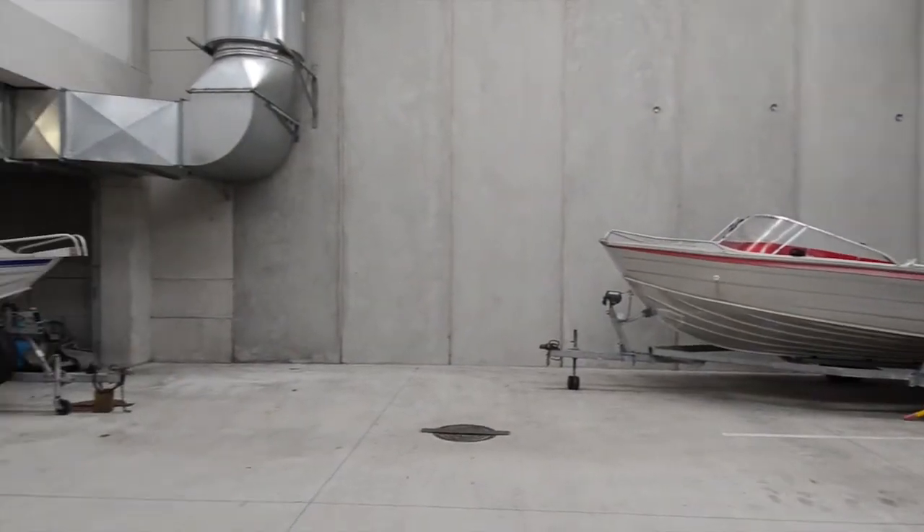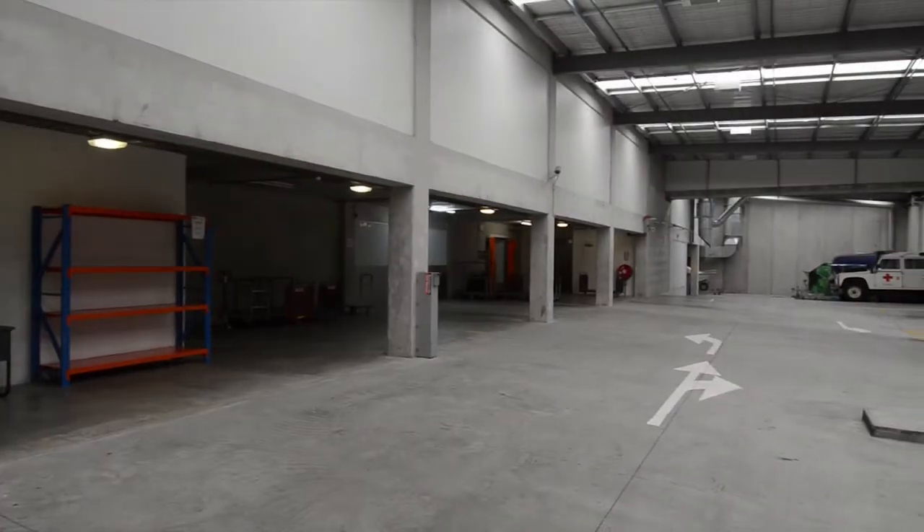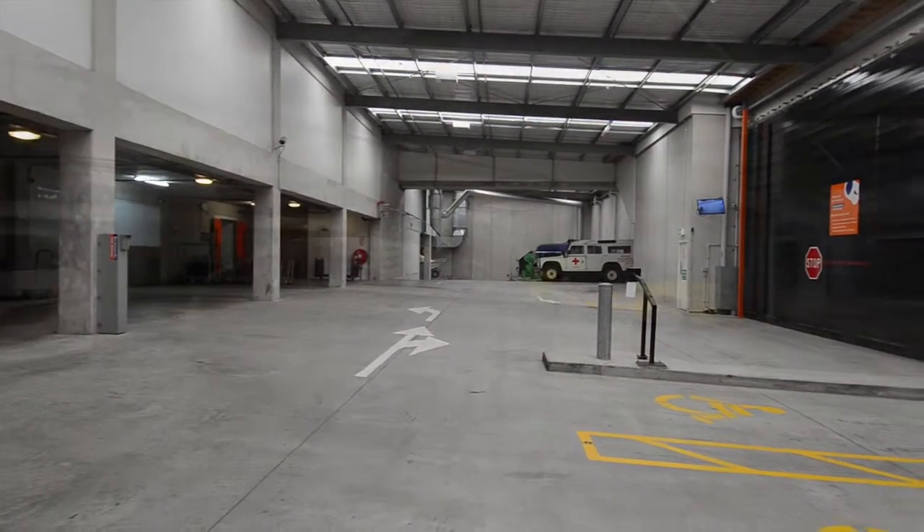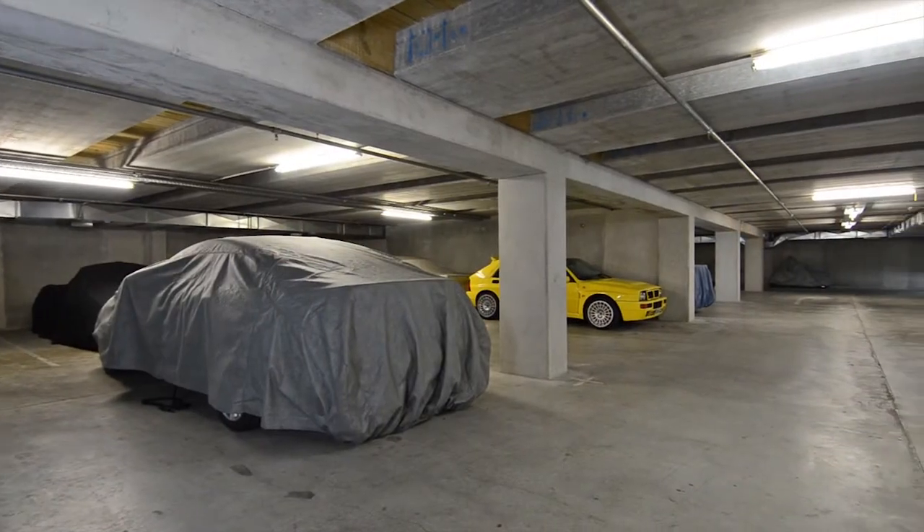Keep your boat, caravan and other toys in one of our Kennard's open RV storage spaces or our lock-up car storage.